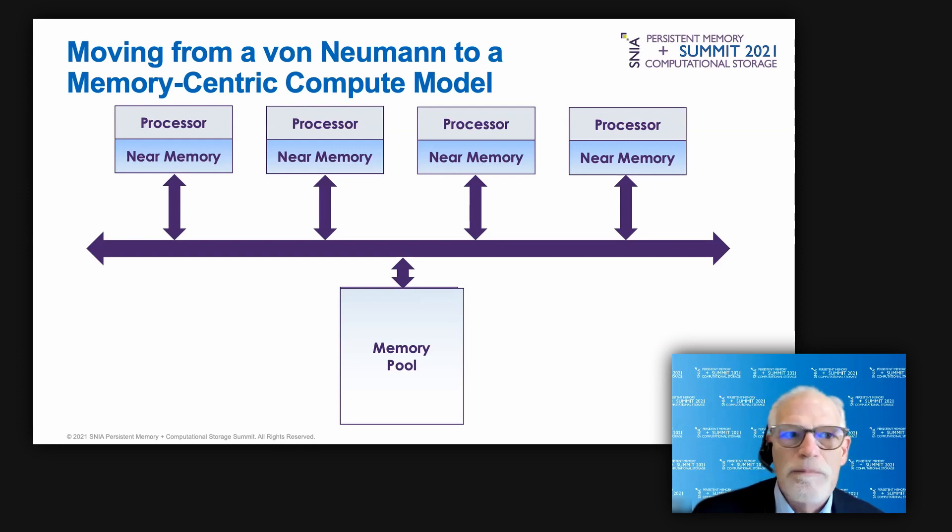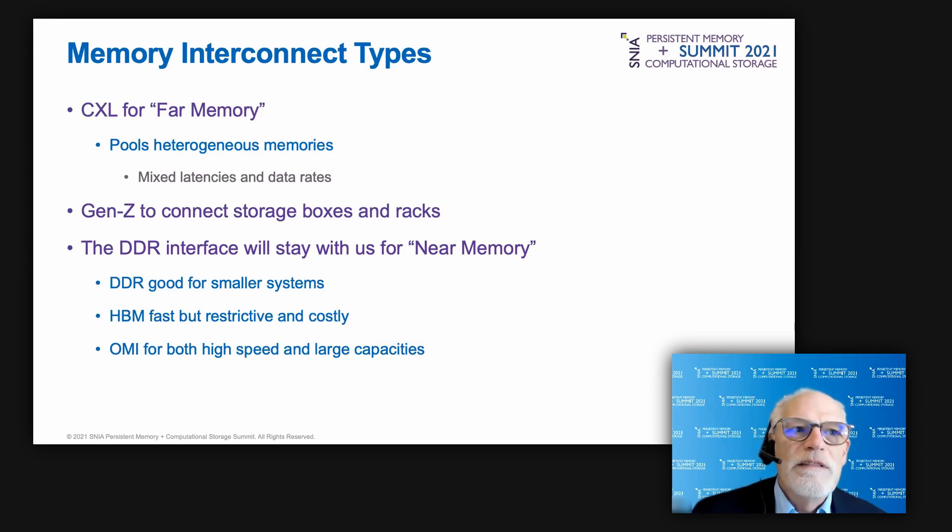The memory-centric system includes DRAM connected directly to the CPU as near memory, and far memory that is shared — its data path to the CPU must be arbitrated, adding latency. Industry is slowly converging on a preferred mix of solutions. For memory, the industry appears to be moving toward a specific mix divided by whether memory is near memory or far memory, with CXL gaining popularity for pooling heterogeneous memory with mixed latencies and data rates.